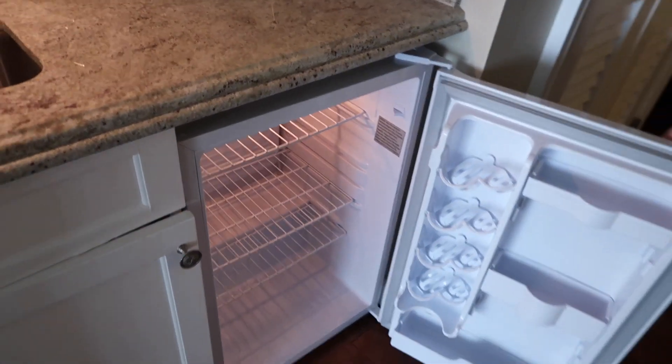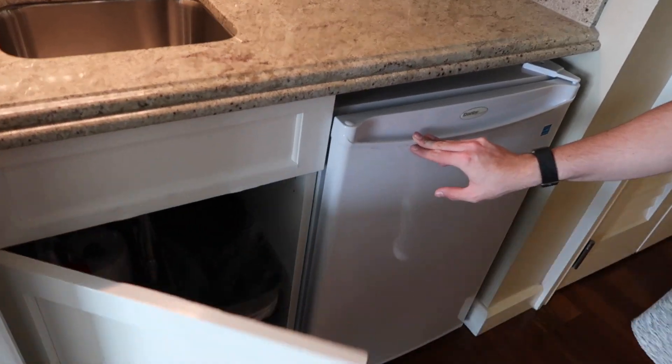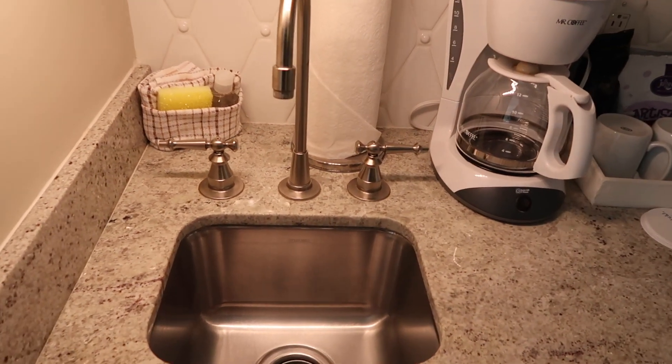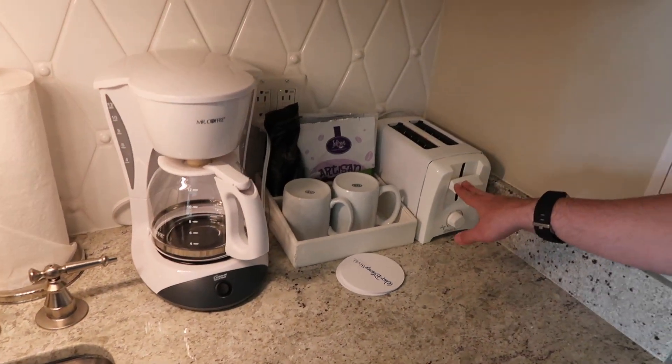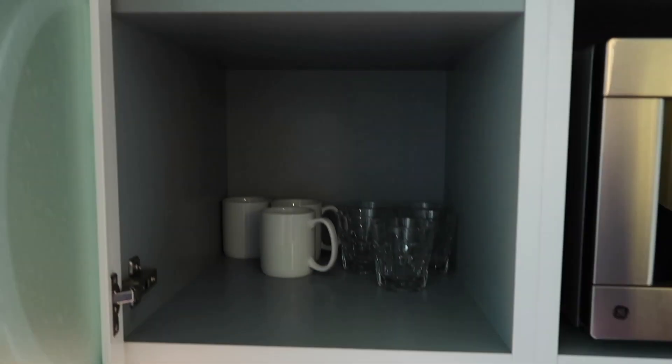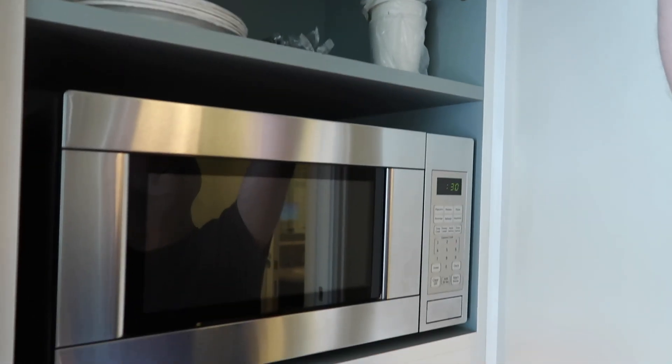This is a studio standard view, and it comes with a kitchenette. The fridge is actually quite big in size. Then you've got some trash and some extra kitchen roll, a sink, coffee, and a toaster. You get all your glasses and cups. The top shelf has plates and things. Then you come into the main room.